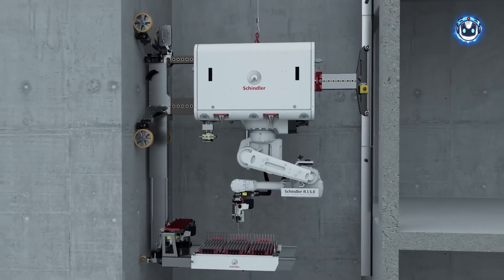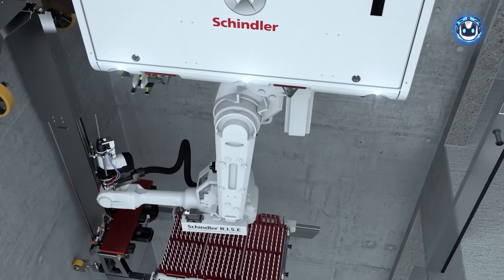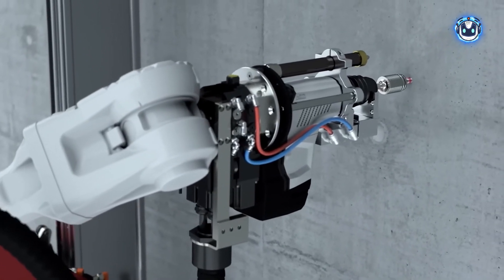The system can identify and avoid obstacles, drilling based on the position of the guide rails and shaft walls. Additionally, the system operates 24/7, and as a result, the construction team no longer needs to perform physically demanding, repetitive, and time-consuming tasks.